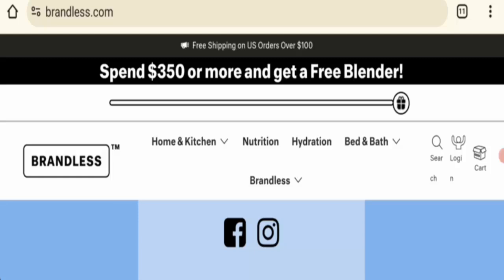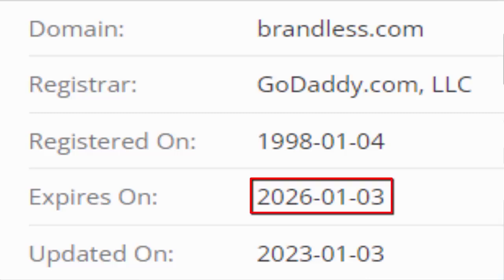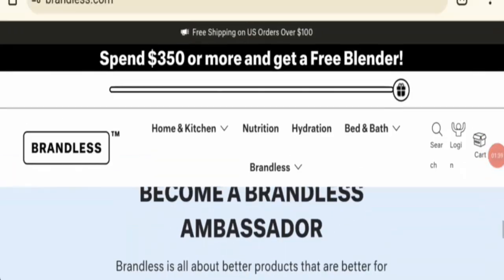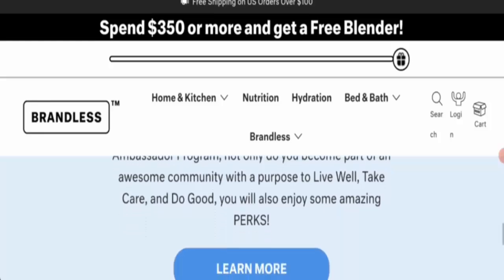Now let's talk about the legitimacy factors. First, checking the HTTPS protocol — this website is connected to the HTTPS protocol, which is a legit sign. Next, domain information: this domain is 26 years and 9 months old, registered on the 4th of January 1998 and expiring on the 3rd of January 2026. However, this website does not mention the brand owner's name, establishment date, or brand connection — this is a negative sign.